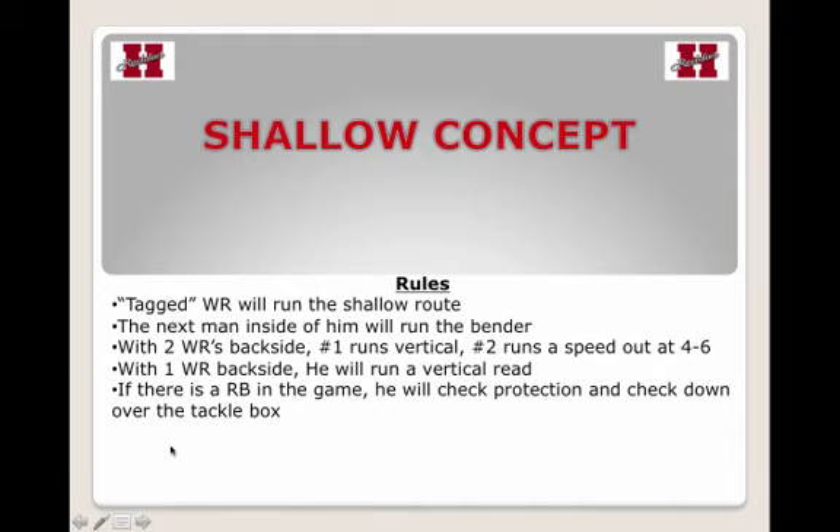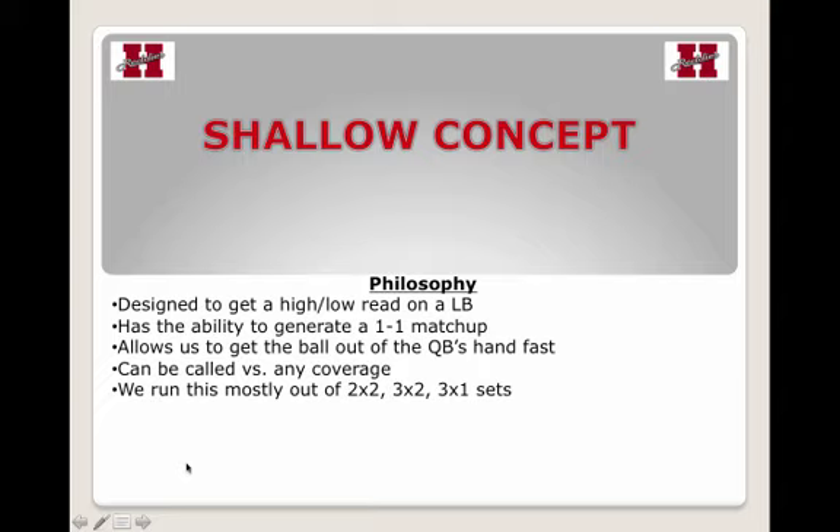As we go through this process, I want to show you some of his slides he put together. Philosophically, what he does is a little different from how some of you may run the shallow cross concept. It's a high-low read on a linebacker — a second-level read, usually on the first inside linebacker to the concept side of the shallow.